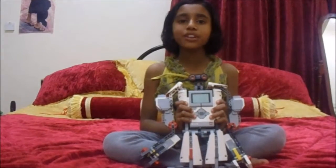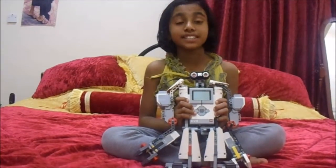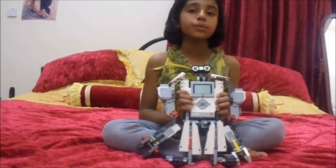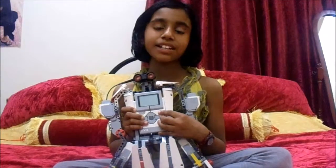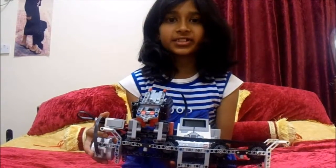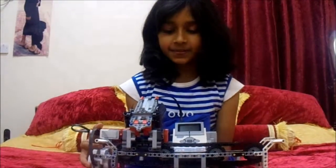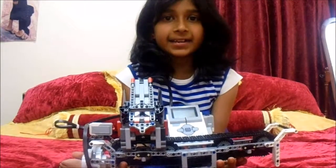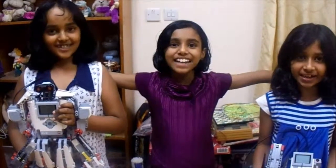Our robot now is merely a model of our future projects. In the future, we would like to make it bigger so it could be much more useful in the real world. To improve this robot in the future, we would like it to analyze substances according to its physical and chemical properties. Thank you for watching our video!